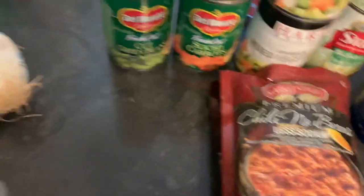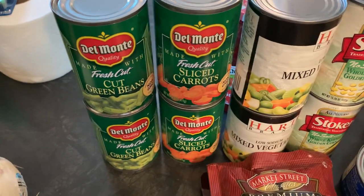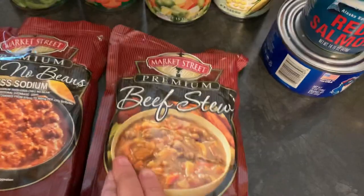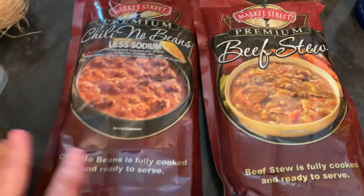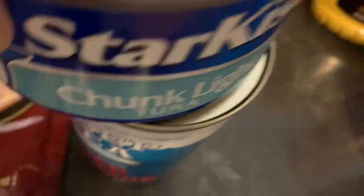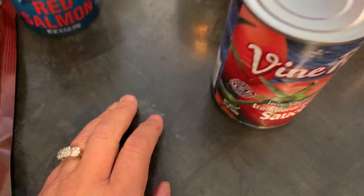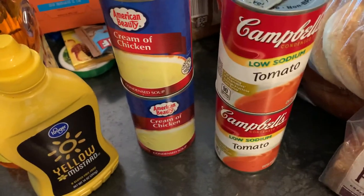On the canned food front, we got green beans, sliced carrots, mixed vegetables, and corn. Then we got two packages of ready-to-heat-and-serve beef stew and chili no beans — my husband had the beef stew the other night and loved it. We also have deep sea red salmon, a big can of StarKist tuna in water, vine-ripe tomato sauce, vegetarian vegetable soup, and two cans of cream of chicken soup and tomato soup.